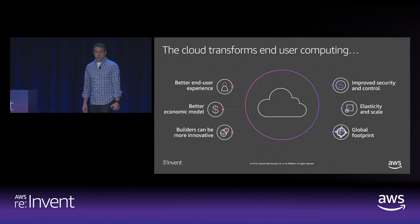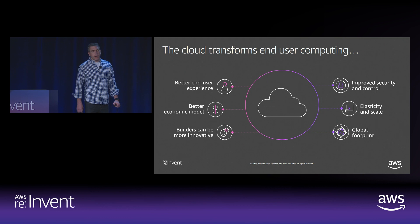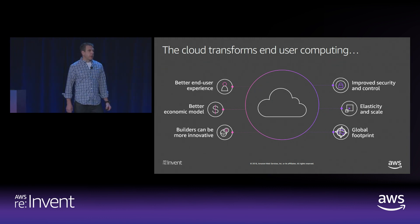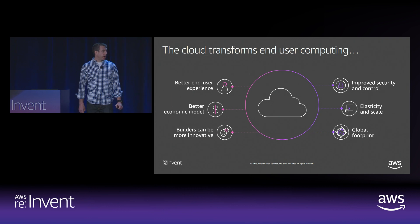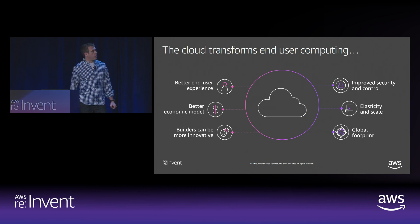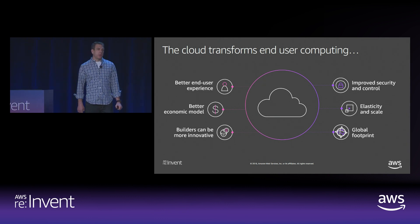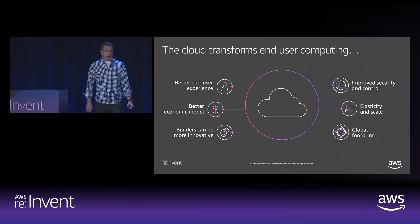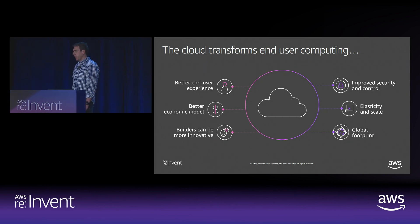Fourth, you can improve security and control. One of the key differences is that your company's critical data never resides on a client device — it's not going home every night on hundreds or thousands of laptops. You can integrate end-user computing services with your existing tools for directory, authentication, and management. Fifth, you get greater elasticity and scale, and you can dynamically scale capacity up and down. Sixth, you can take advantage of Amazon's global footprint, with services expanding to more regions across the globe.